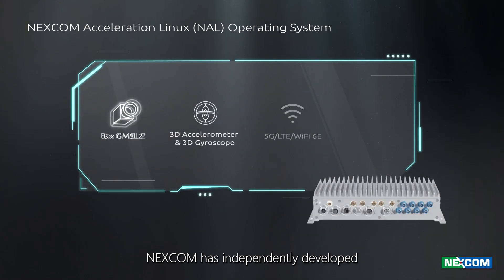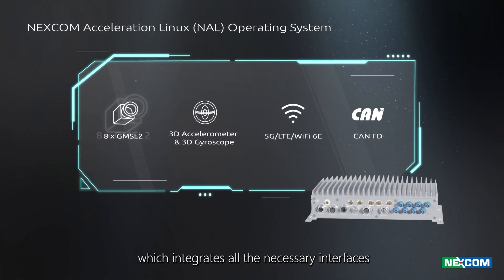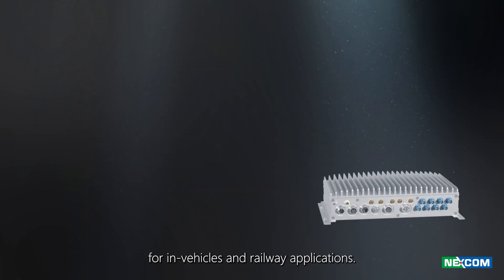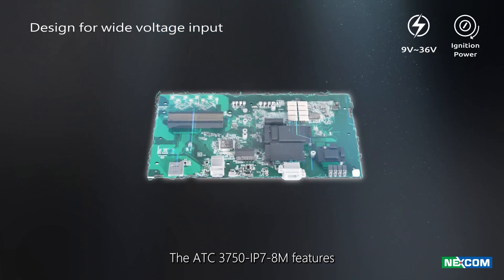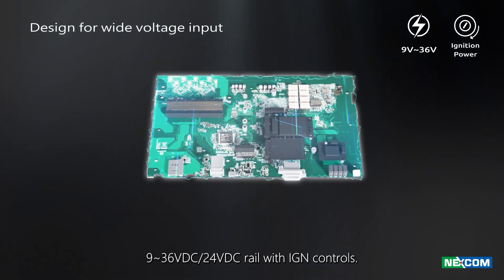NEXCOM has independently developed the NAL operating system, which integrates all the necessary interfaces for in-vehicles and railway applications. The ATC-3750 IP78M features 9–36 VDC and 24 VDC rail with IGN control.